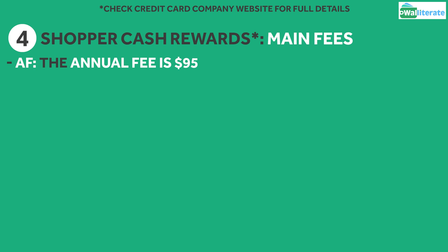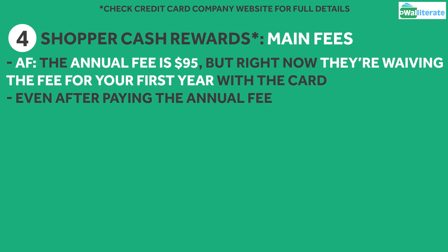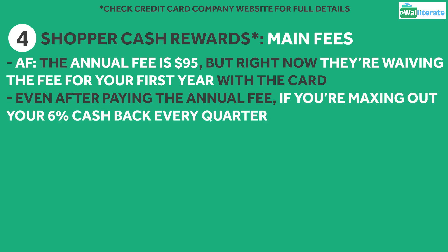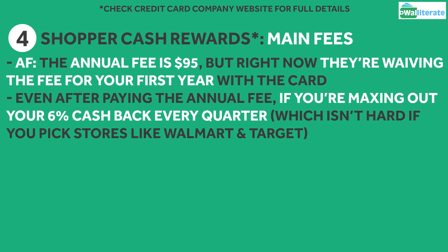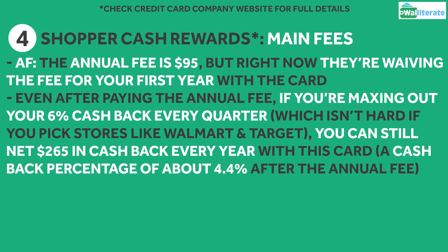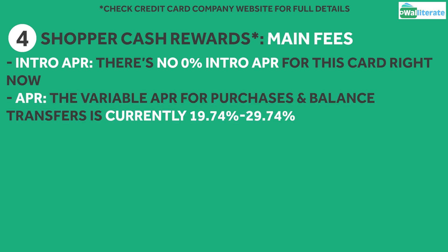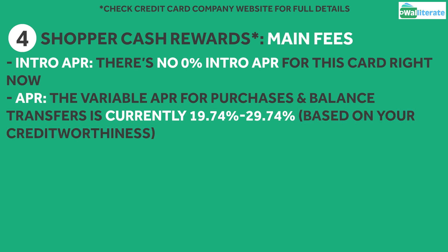As we mentioned earlier, this card has an annual fee of $95, but they're currently waiving the fee for your first year with the card. Even after paying the annual fee, if you're maxing out your 6% cash back every quarter, which isn't very hard to do if you pick stores like Walmart and Target and do most of your shopping there, you can still net $265 in cash back every year with this card, which works out to a cash back percentage of about 4.4% after the annual fee is taken out. There isn't a 0% intro APR for this card at the moment, but that's not really that big of a deal. The variable APR for purchases and balance transfers is 19.74% to 29.74% based on your creditworthiness.